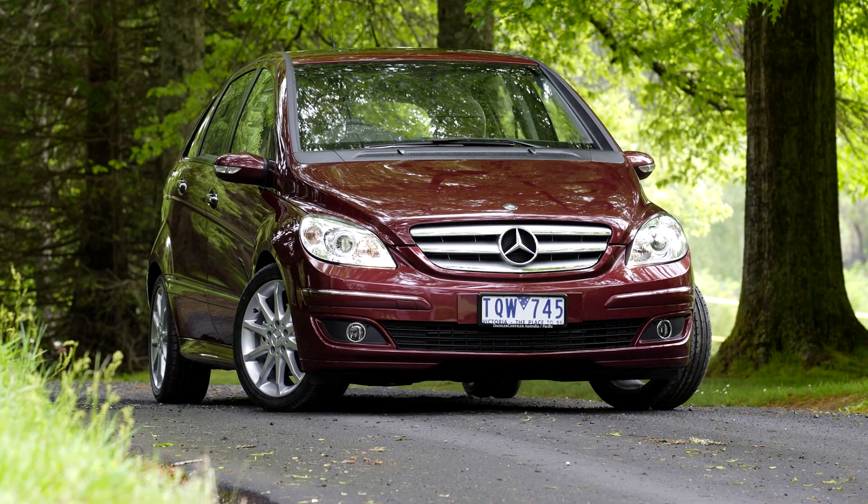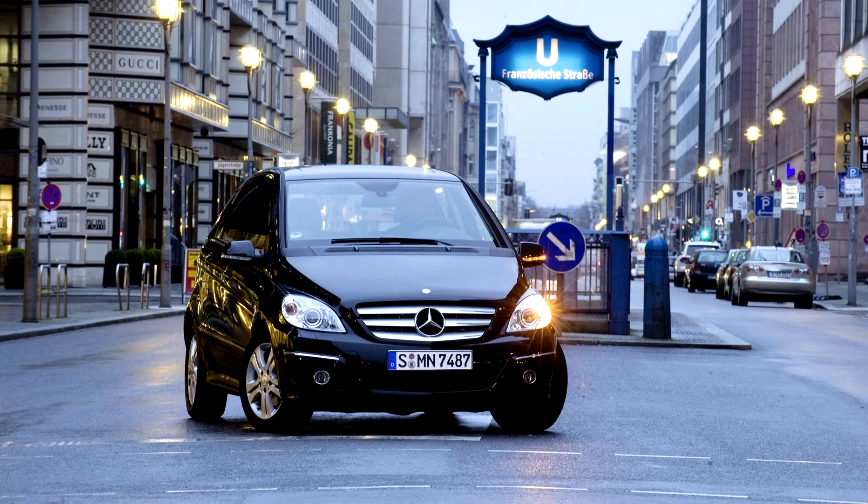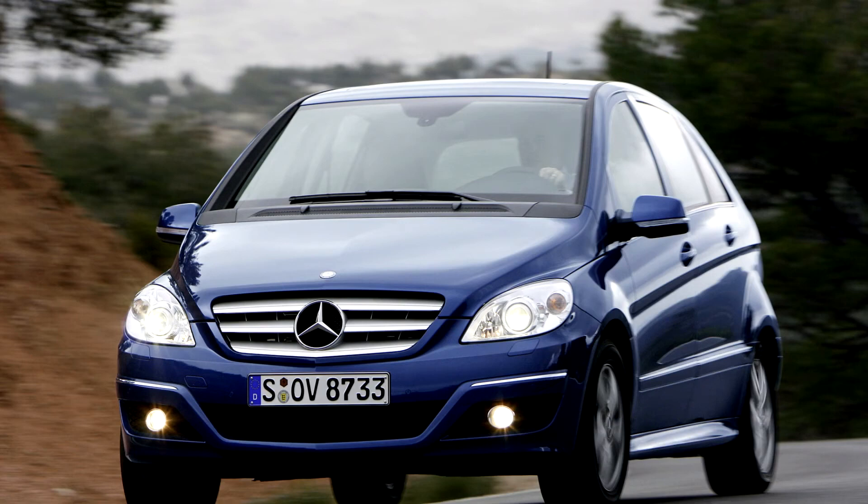Mercedes-Benz B-Class, W245, 2005-11. The first generation B-Class was introduced in Europe in spring 2005, and introduced in Canada in autumn 2005.